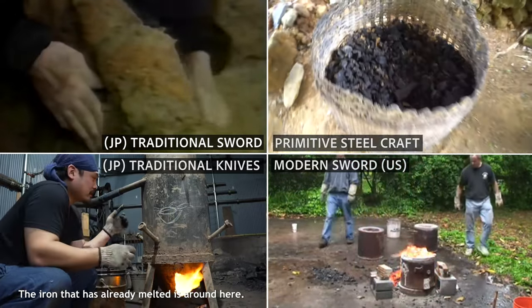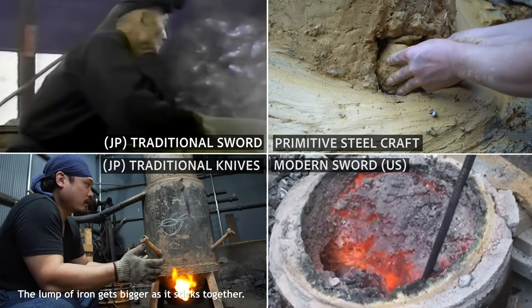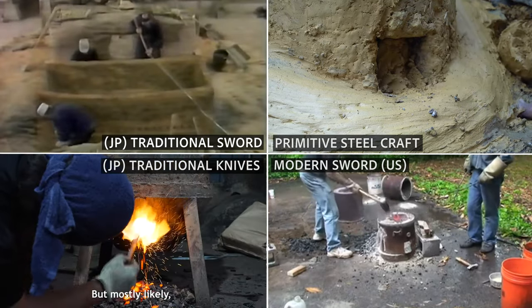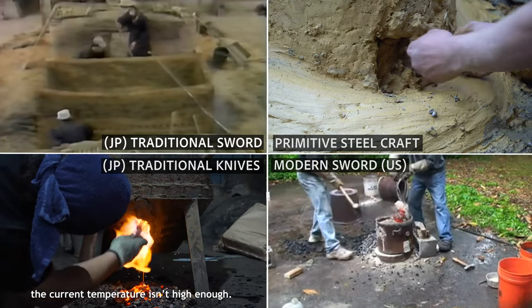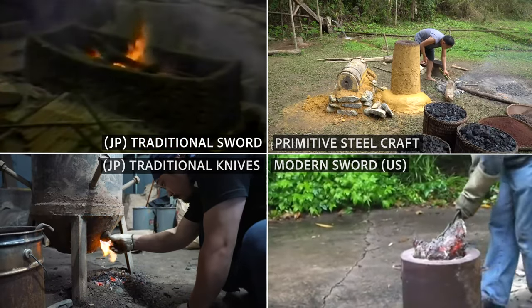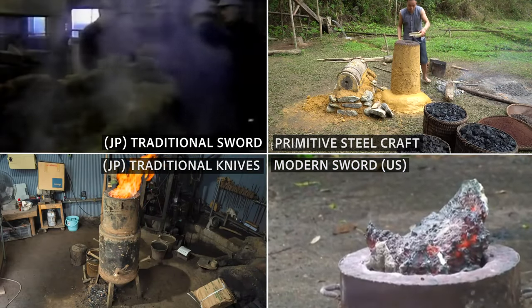As an enormous quantity of charcoal was required, the Teishi — tatara owners — owned vast forests and mountains to meet the demand. Being the most influential family during the period at their peak, the Tanabe family owned 250 square kilometers of forest and mountains, an area bigger than present-day Osaka city. The town of Yoshida in Unan city is surrounded by mountains. It was developed as the home ground of the Tanabe family, the most powerful business family in the tatara industry.